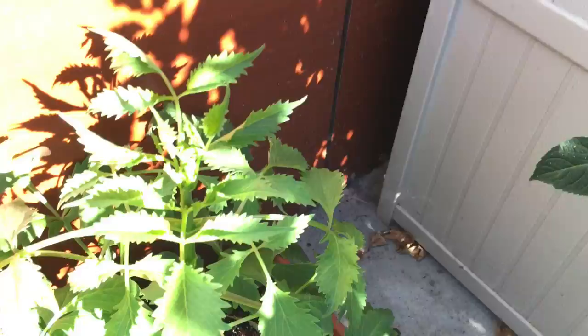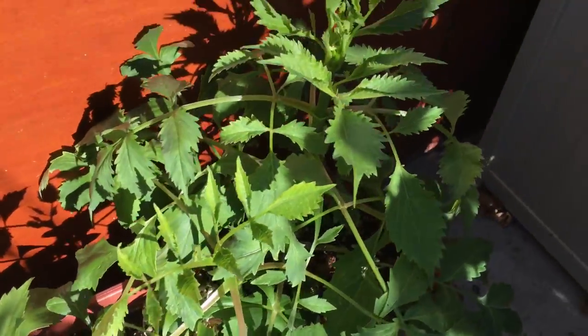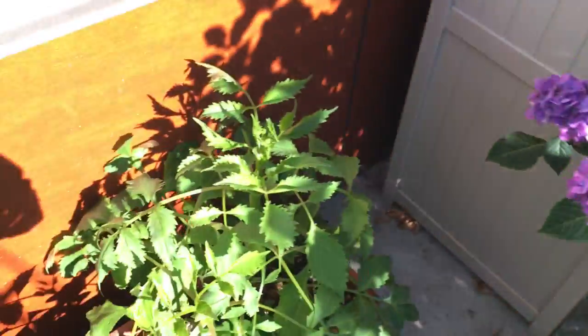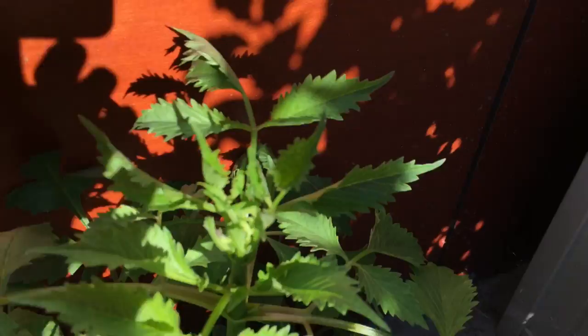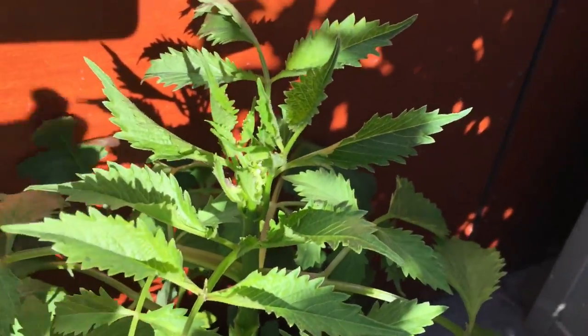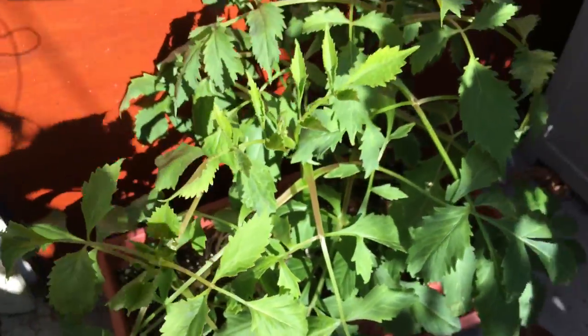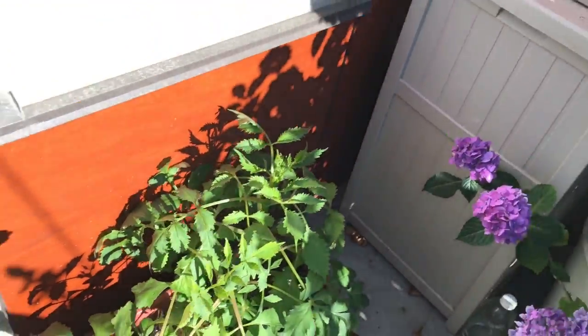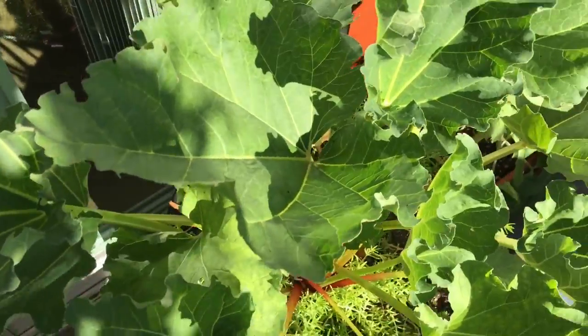And then the dahlia — as you can see it's coming up really well. It loves full sun, that's why I moved it from there over here so it can get more sun. I'm not seeing any flowers yet, but yeah, it's pretty healthy. And then I also moved the rhubarb over here because I know it enjoys the sun too.